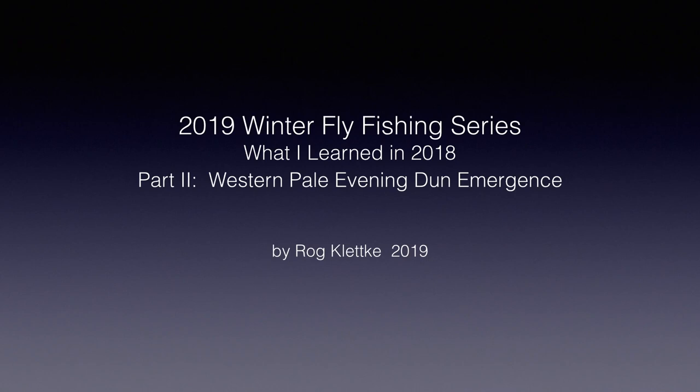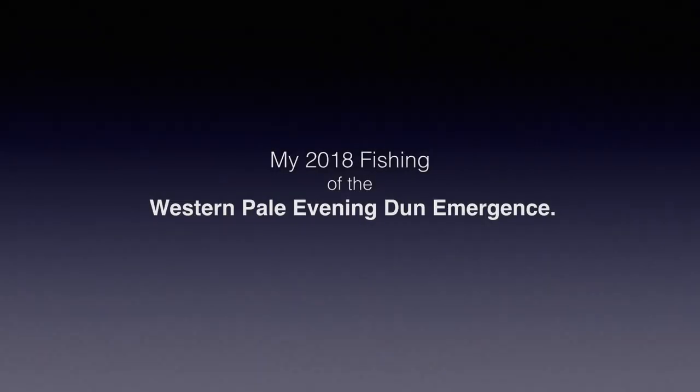Hello and welcome back. I'm Raj Kletke, and today we'll look at a Western Pale Evening Dun emergence that I fished for the first time this past year. In this video we'll look at how my fishing actually happened, not at how my fishing should have happened. I made many mistakes. In the next video we'll look in depth at my mistakes and review mayfly entomology as it applies to the Western Pale Evening Dun and show how better knowledge of that entomology should have prevented me from making many of these mistakes.